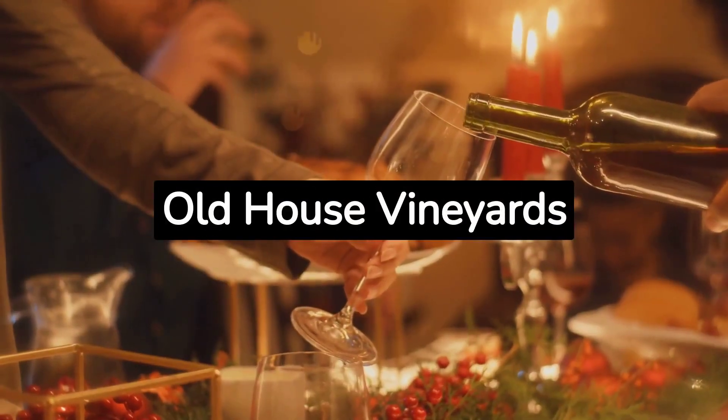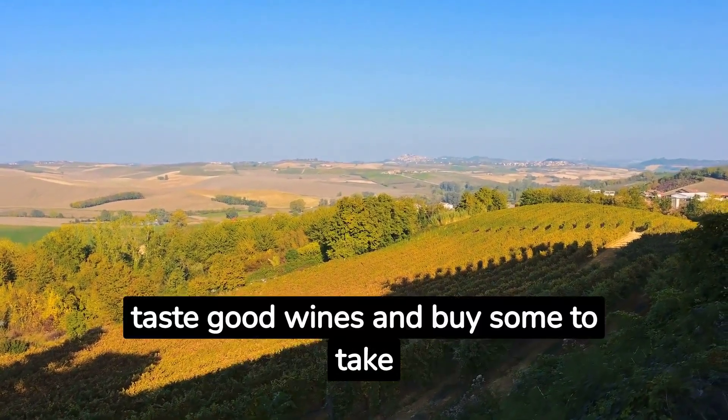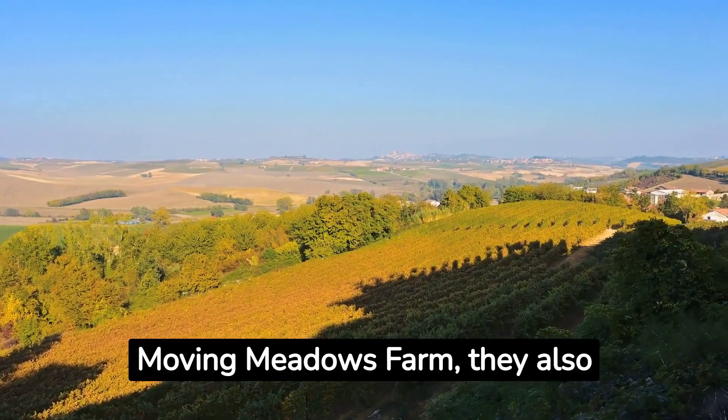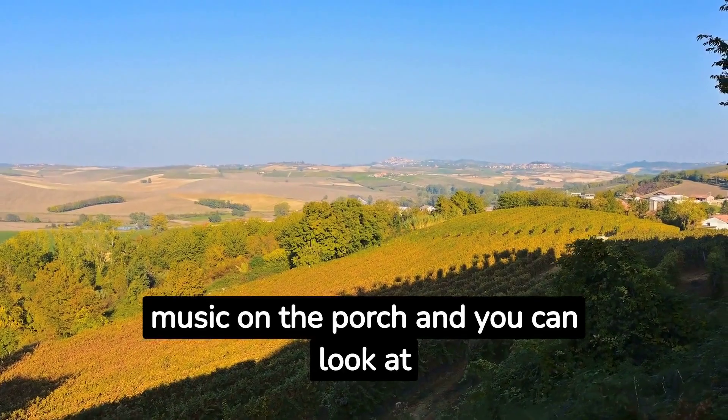Wine Time at Old House Vineyards. Go to Old House Vineyards for a relaxing day. You can taste good wines and buy some to take home. Next to Moving Meadows Farm, they also sell art and antiques. On Saturdays there's music on the porch and you can look at the mountains.